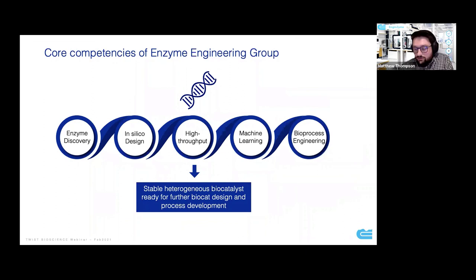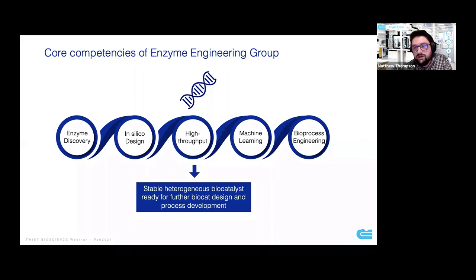Focusing particularly on the enzyme engineering group, which is the group that I lead — our core competencies span from enzyme discovery all the way through to bioprocess engineering. In the middle, we have in silico enzyme design, high-throughput screening capabilities, and the addition of machine learning to understand how to improve and design more stable enzymes, relying on data we're generating over time. That group is really focused on producing stable biocatalysts that we can then take through to the biocatalyst groups for generating immobilized enzymes and process development.